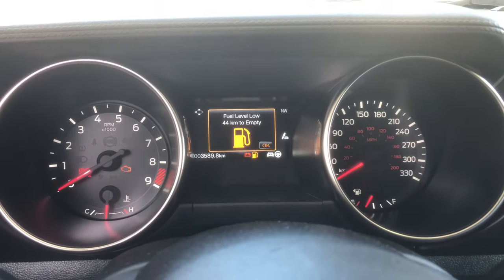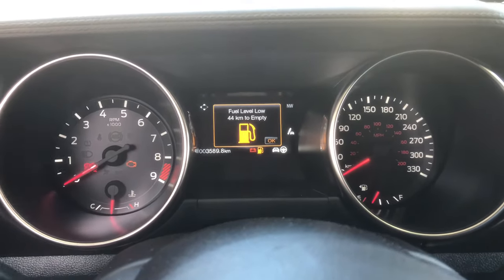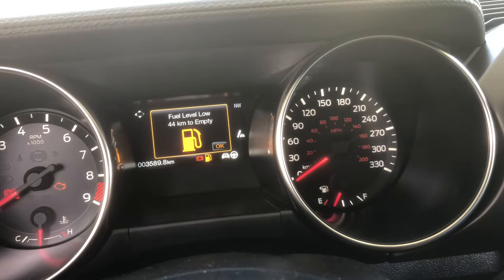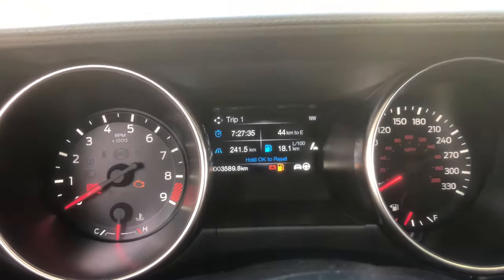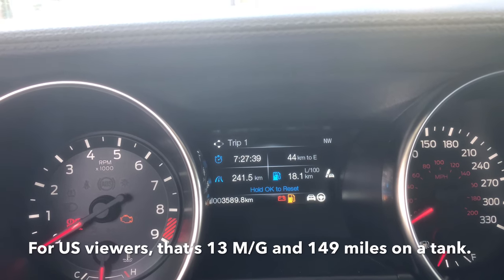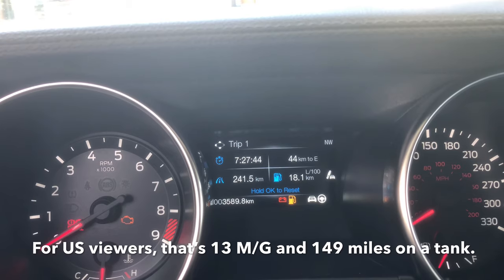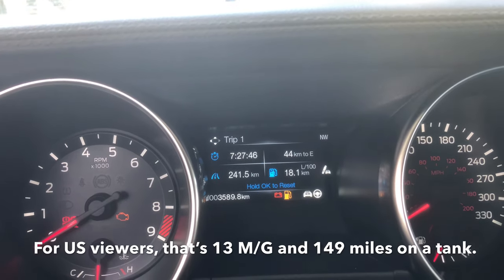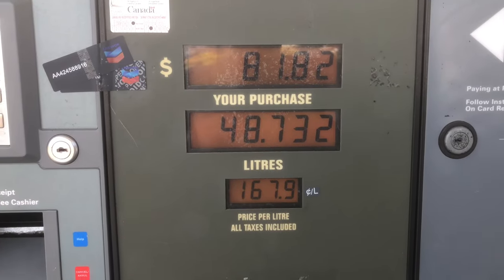So fuel economy in the Shelby GT350 — or lack thereof. That's my gauge, and that's how much fuel I got left. This is pretty much what I've done on this tank. I barely do 300 kilometers on a tank, averaging 18.1 liters per 100 kilometers. It was pretty much empty.